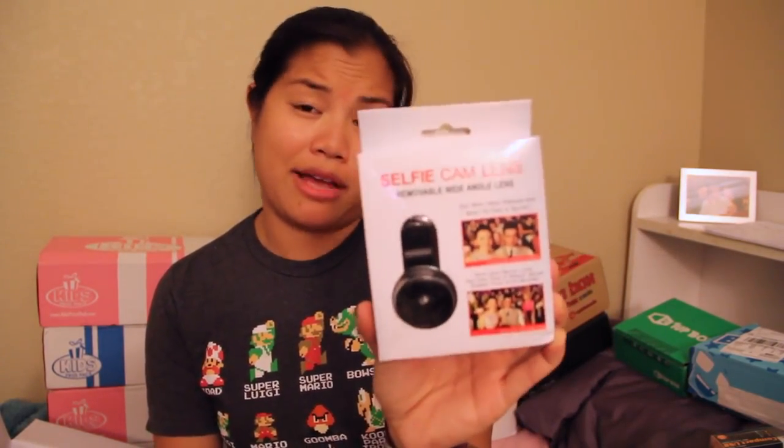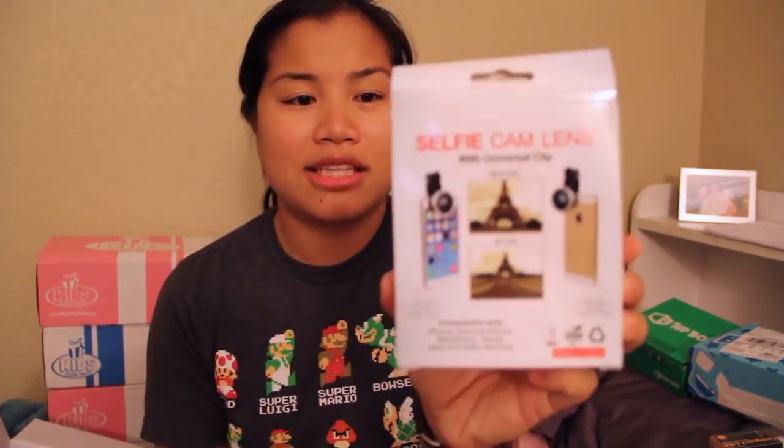The next item is a selfie camera lens. I've seen these at Best Buy and they cost like 70 bucks — I almost bought one. This looks like a knockoff version of that. Basically, what you would do is clip this lens onto your phone and it should give you a wider angle picture than what the phone normally gives you. I believe this only works if you don't have a phone case on it. Oh look, it even comes with a little lens cap cover — that's neat!